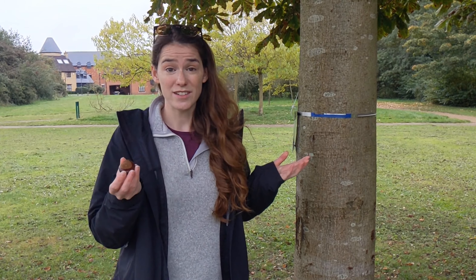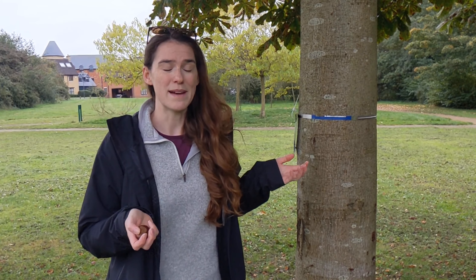What I'm interested in is how long it will take this little conker to grow into a tree this size. 30 years? 50 years? And this tree hasn't even stopped growing yet. How long will it take to reach its maximum size? Maybe hundreds of years?